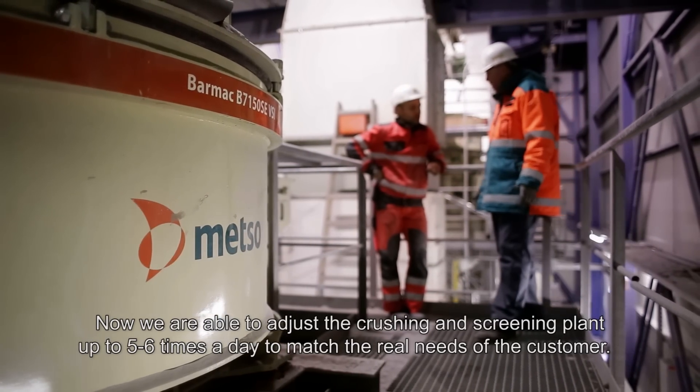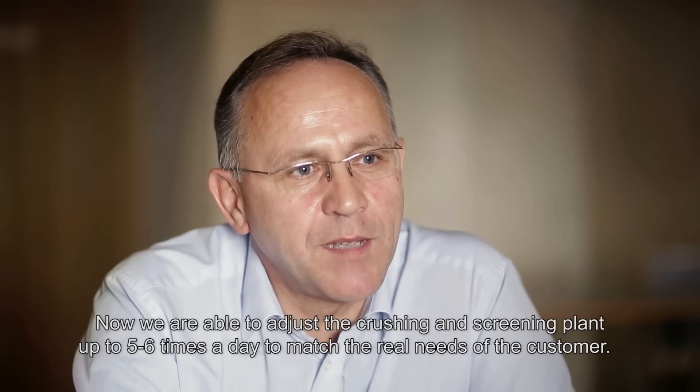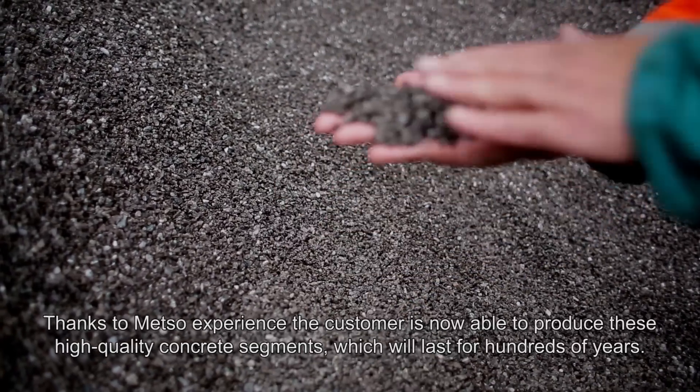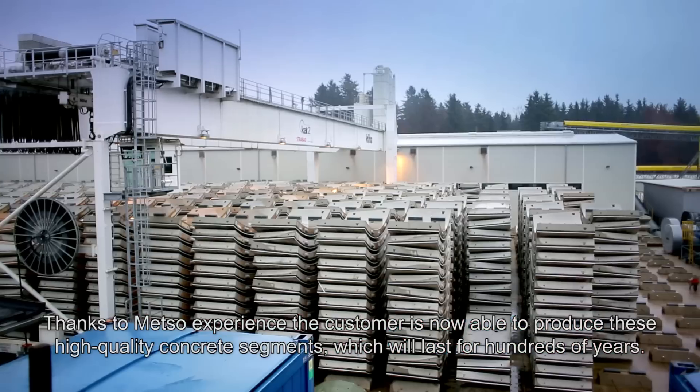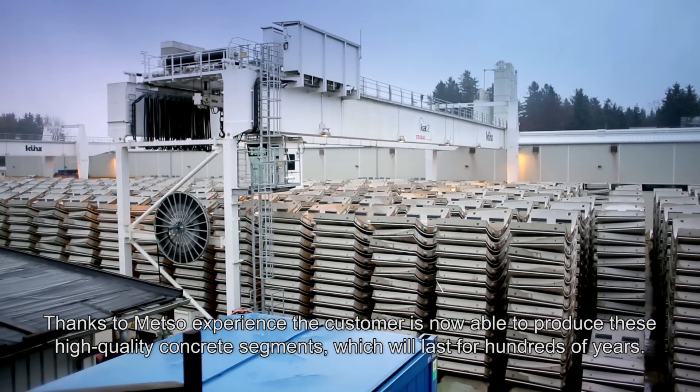We are now able to adjust the crushing and screening plant up to five or six times a day to the real needs of the customer. Thanks to Metso's experience, the customer is now able to produce high-quality concrete segments which will last for hundreds of years.